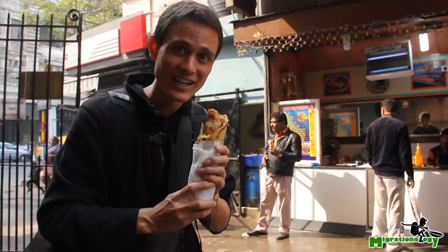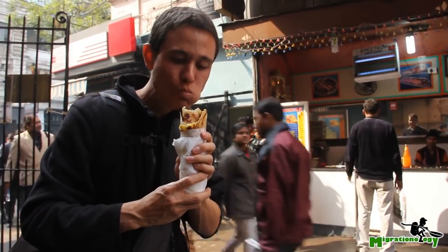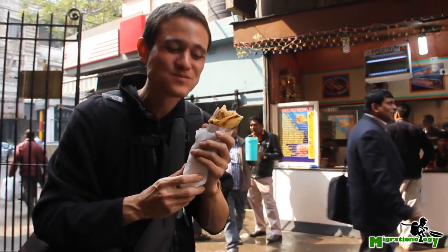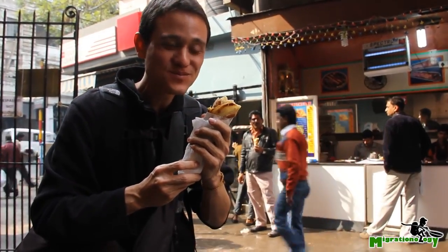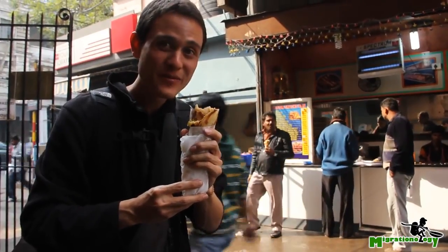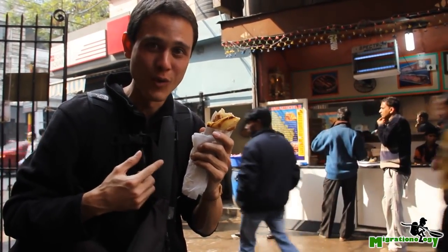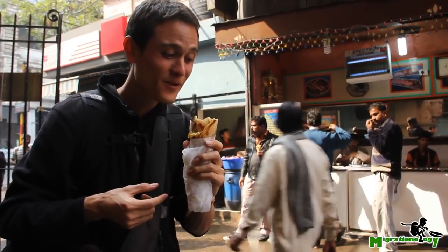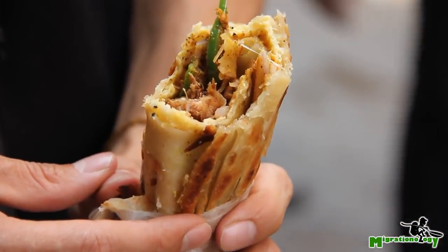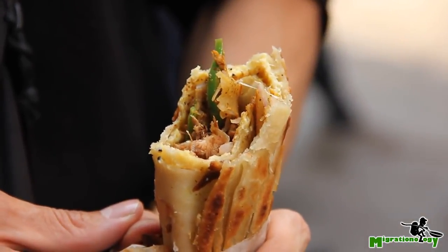My first time to try a Calcutta style roll. Oh wow, that's good. That's unbelievable. That is like the ultimate greasy wrap-up you could ever want in your life. And that mustard sauce in here — that's incredible. It tastes like an Indian burrito with a crispy roti. Incredibly flavorful chicken, and that mustard sauce and onions. Wow.